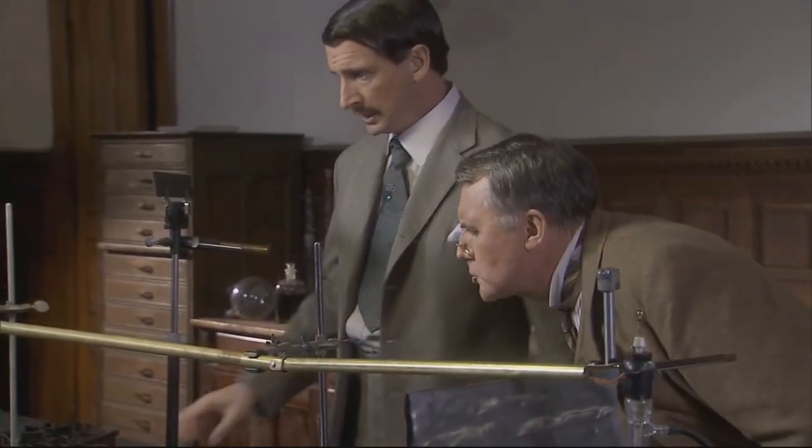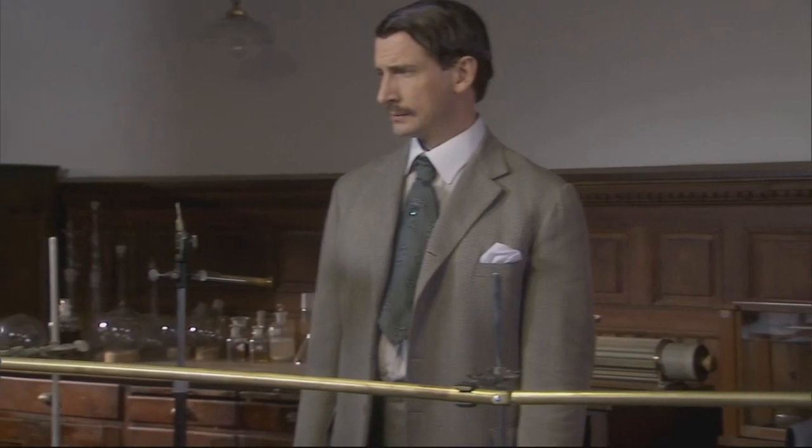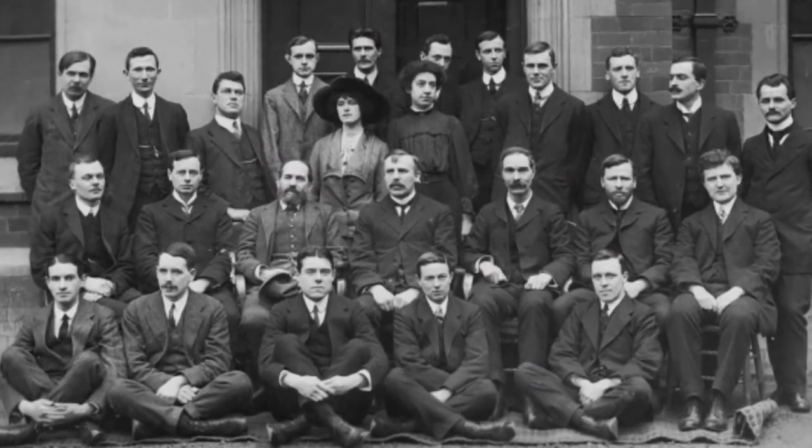Rutherford would daily make a round and visit all of the young workers where they were carrying out their experiments. 'Papa,' as they called him, would pour out advice, often seeing right to the heart of the matter. He was constantly at the elbows and shoulders of his young students, coaxing them on, offering advice on the nitty-gritty of experimental technique. He seemed to have the sort of magic hands to get things to work. It was a very happy atmosphere in his laboratory because it was like a band of brothers, almost.